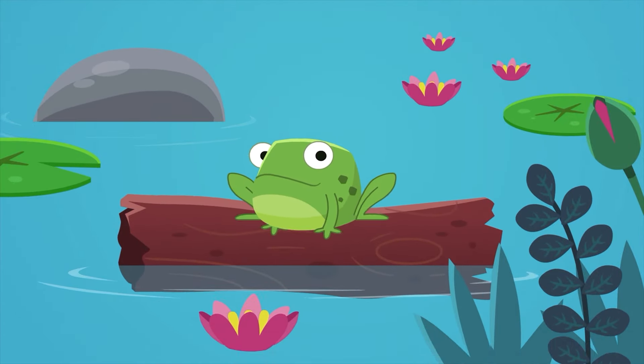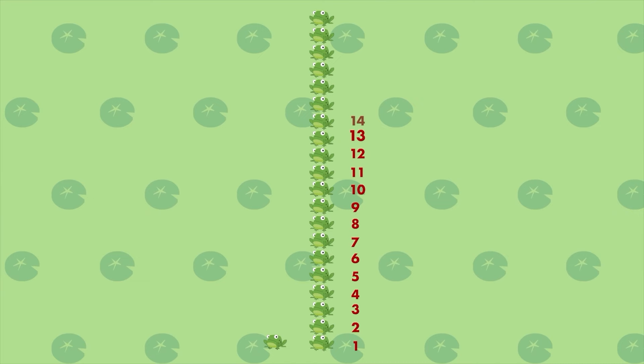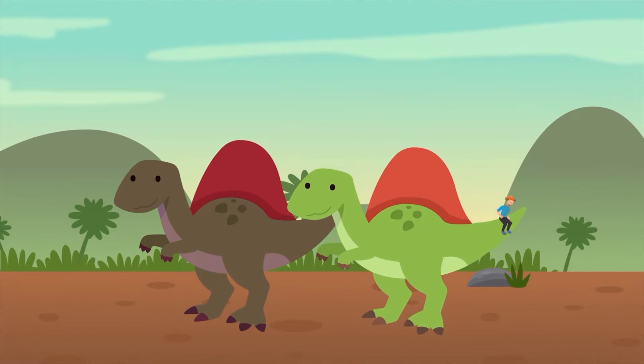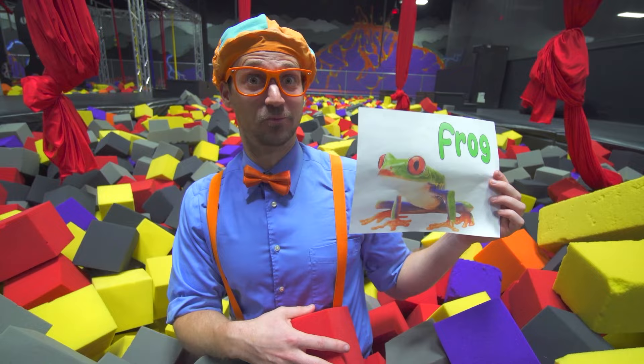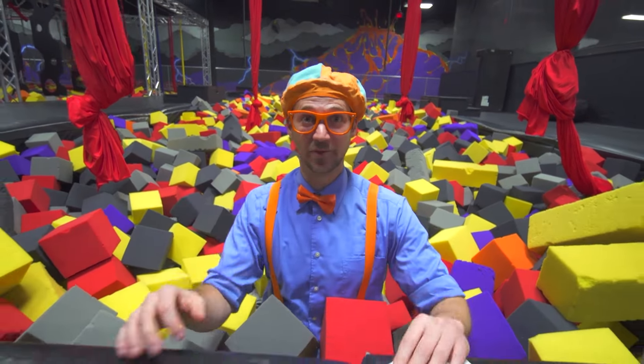Frogs can jump really high and really far. Frogs can actually jump 20 times their body height. So that means if I was a frog, that would be like me jumping over two Spinosauruses. Wow, that is really high! Let's go jump some more, shall we?